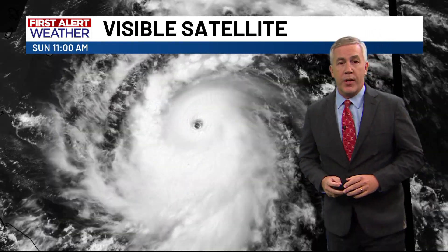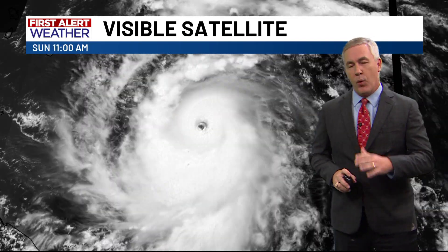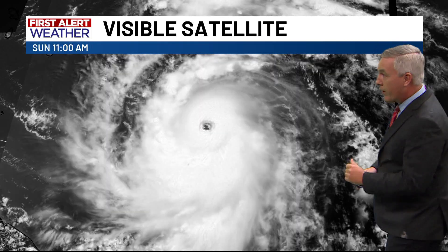Meteorologist Brady Taylor here in the First Alert Weather Center, with an update on a major hurricane ongoing in the western Atlantic heading into the Caribbean. This is Hurricane Beryl, which yesterday became the first Atlantic hurricane of the season.